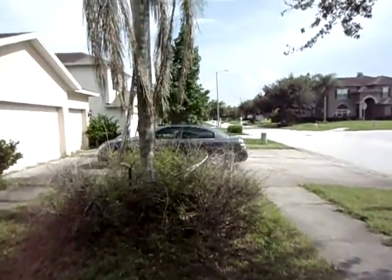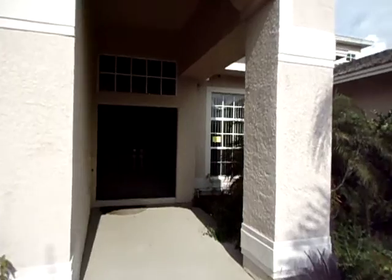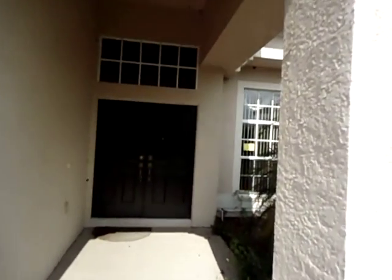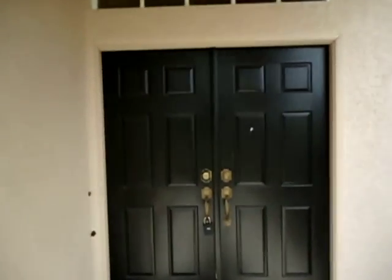It needs some attention. It needs some landscaping and love, but it's not bad. Hold on one second, I'm going to unlock the door here. I'll be right back.